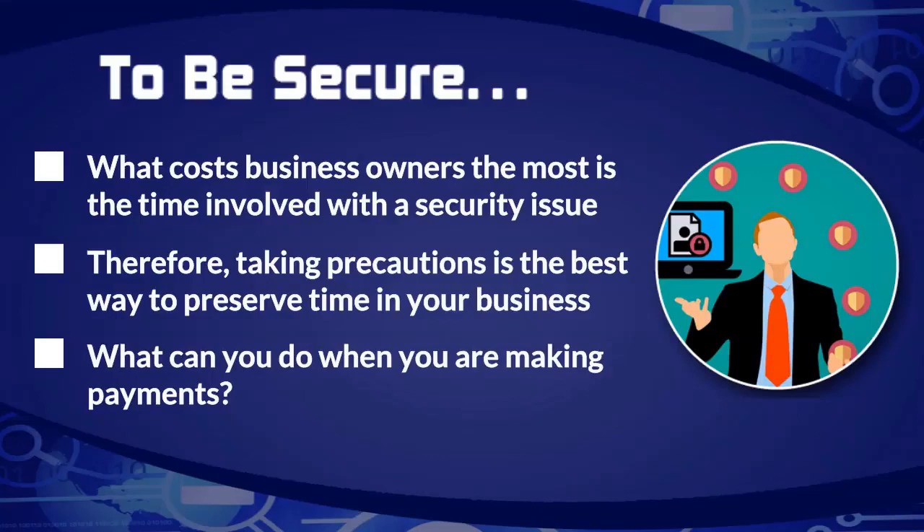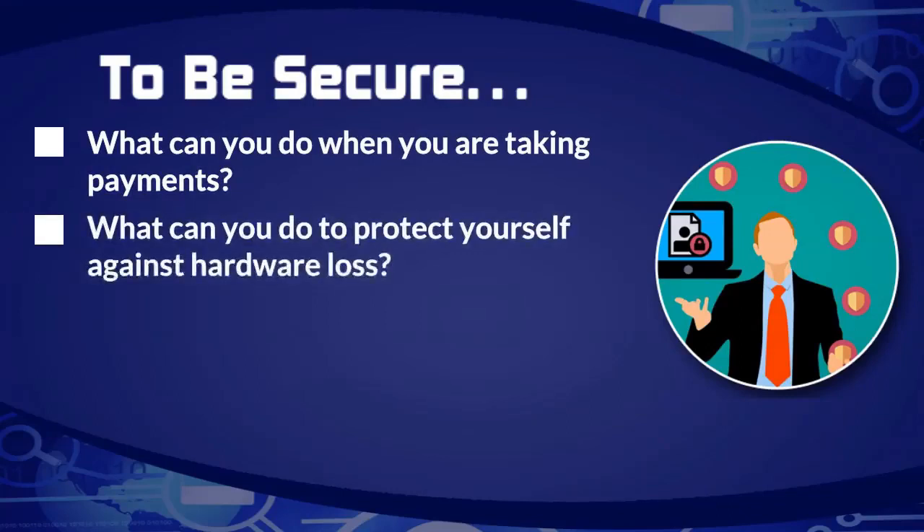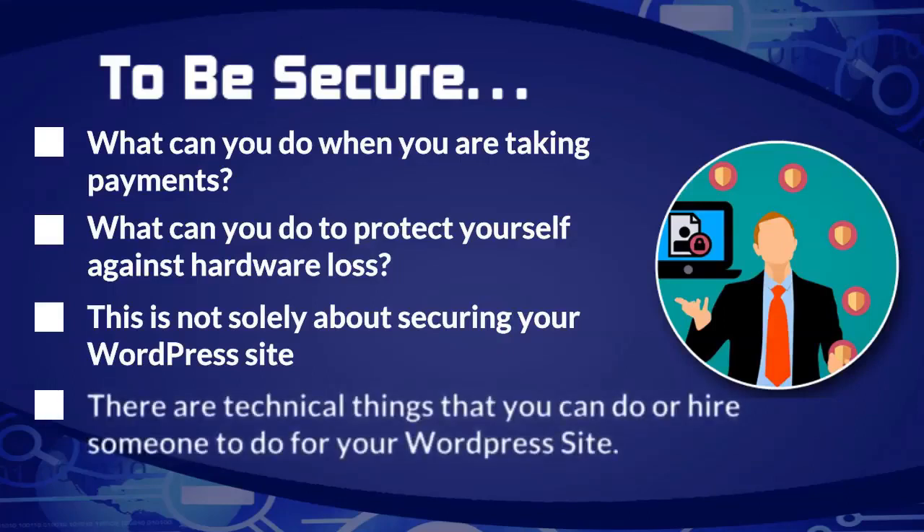Taking precautions is the best way to preserve your time and your business. We'll talk about what you can do to secure yourself when making payments, taking payments, and protecting against hardware loss. This is not going to be solely about securing your WordPress website — in fact, most of this is not going to be about WordPress. There is an entire course about WordPress; we're not going to fully cover WordPress technical details here tonight.